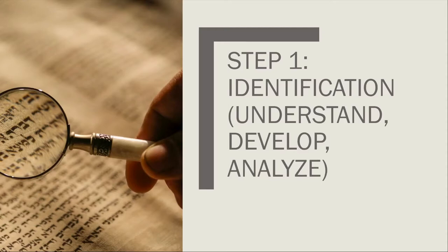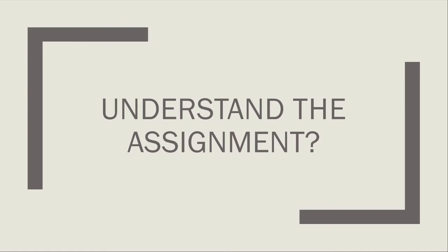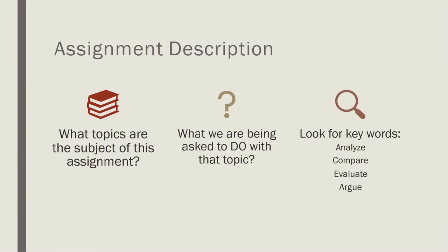Let's talk about these steps in more depth, starting with the identification process. The first thing you want to do is understand the assignment or task at hand. If you're writing a paper for a faculty member or a particular class, the professor will usually have additional instructions in the syllabus. Do a close reading of what you're being asked to do with the assignment. Then look for key words in the project description — are you being asked to analyze, compare, evaluate another person's argument, or argue for your own original thought?